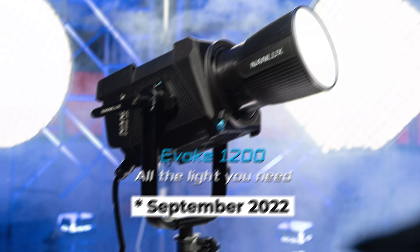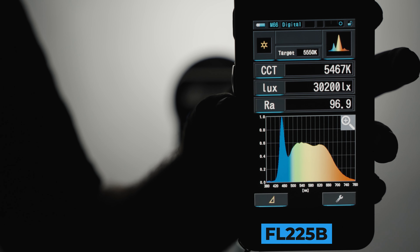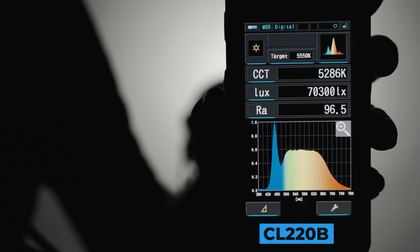Likewise, if you need a 2400-plus watt light and only Aputure makes it, then go with Aputure. For our specific case — the 200-watt light case — you probably need a decent output and a good color rendition, so either the Feelworld or Colbor will do.